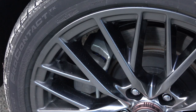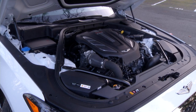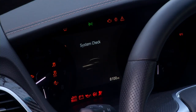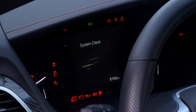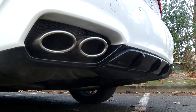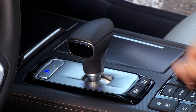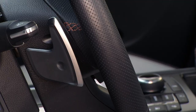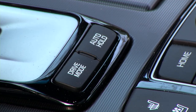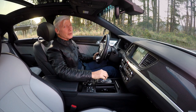But you're probably more interested in what makes Sport more sporty. Standard G80s are powered by a naturally aspirated V6 or V8. The Sport moves with a 3.3-liter twin-turbocharged V6. 365 horsepower and 376 pound-feet of torque are at your beck and call. The eight-speed automatic transmission is a second-generation unit. The suspension gets continuously active dampening and modes. Rear drive is standard.